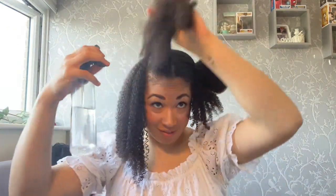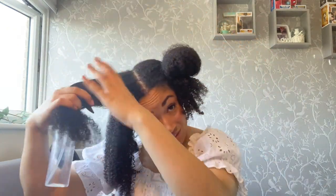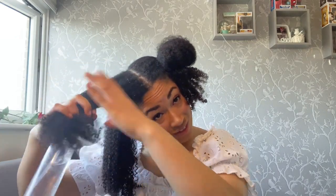Once I've applied the leave-in conditioner, I follow up with the Camille Rose Curl Maker. Like I said, this is one of the best styling gels ever. The texture is quite thick, so you don't need a lot — a little goes a long way. And look at that curl definition — it's just so good. I repeat this same process on the rest of this side using the Kinky Curly Not Today and the Camille Rose Curl Maker. If my curls start to feel a bit dry, I make sure to hydrate straight away with some water.